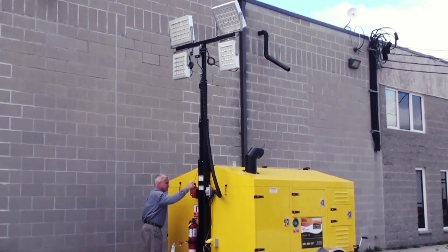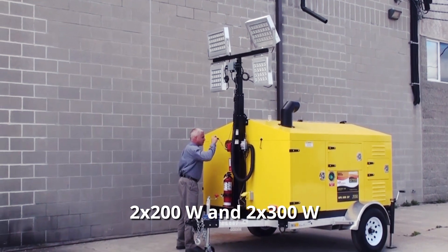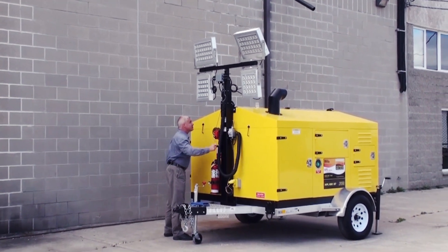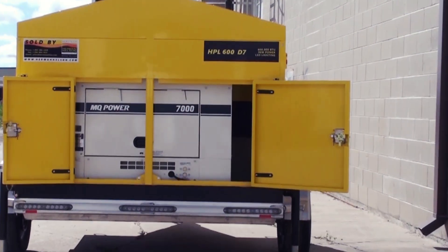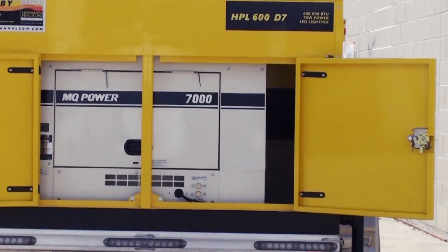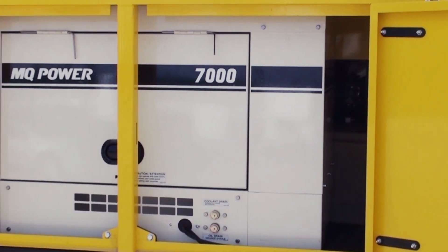The HPL 600 features four LED panels, and the entire tower can be easily removed when not required. The HPL 600 D7 is powered by a Multi-Quip DAC 700 7-kilowatt commercial duty generator driven by a Kubota liquid-cooled engine.